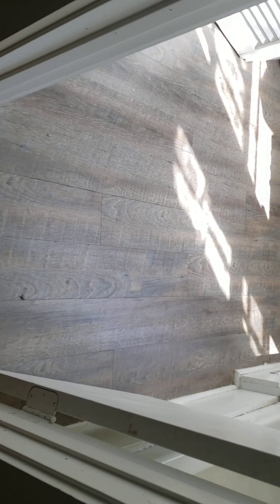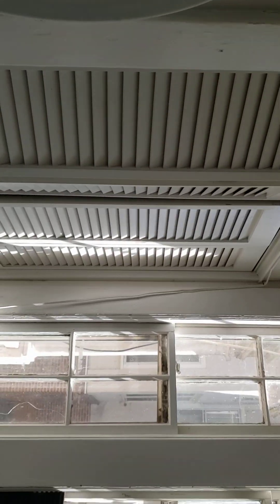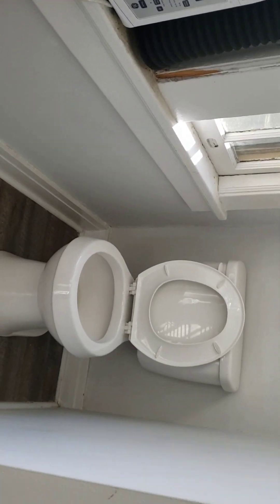There's a closet back there. The bedroom has a bathroom if you want to do it that way. The toilet is in an alcove with a shower.